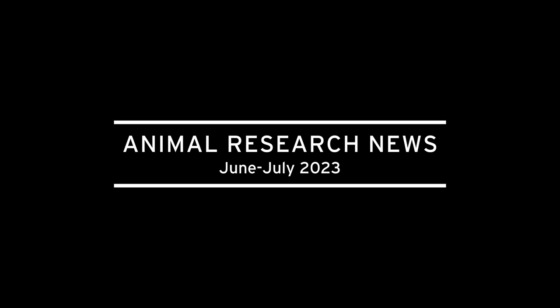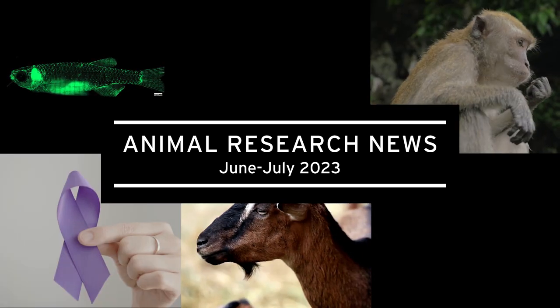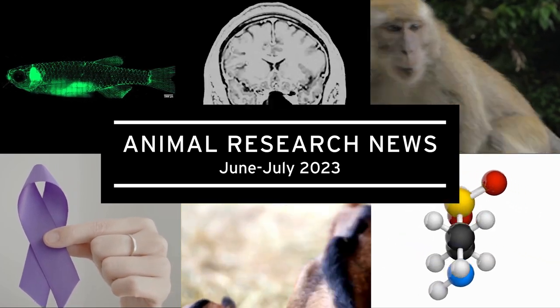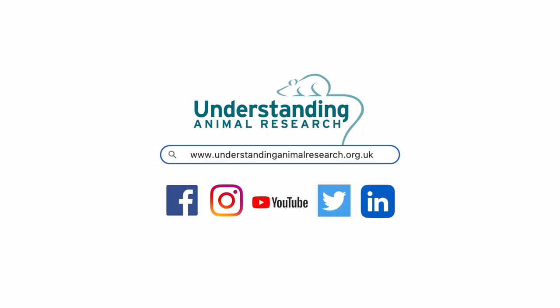Welcome to the latest news roundup from Understanding Animal Research, where we will be running through some of the recently published scientific studies and news articles that involved animal research. As usual, you can find more detail on each of these stories on our website, and links are provided in the caption below.